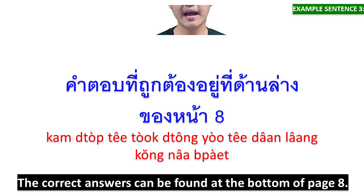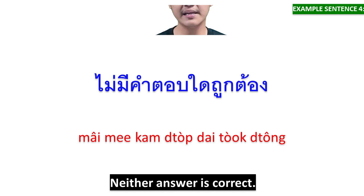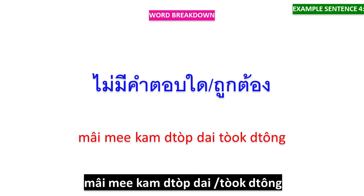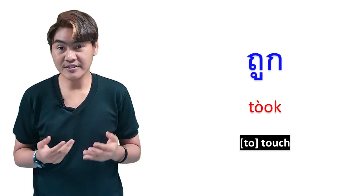คำตอบที่ถูกต้องอยู่ที่ด้านล่างของหน้า 8 — คำตอบที่ถูกต้อง means 'the correct answer,' อยู่ที่ด้านล่างของหน้าแปด means 'can be found at the bottom of page 8.' ไม่มีคำตอบใดถูกต้อง means 'neither answer is correct.'